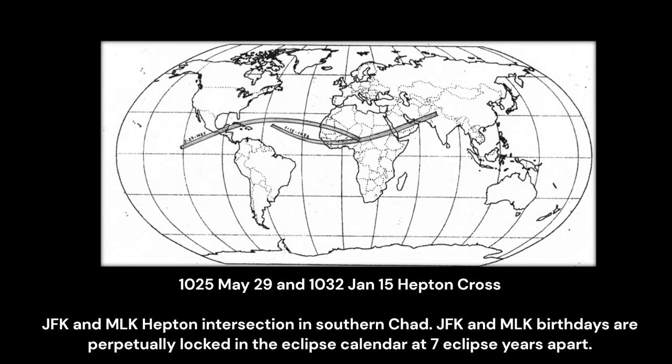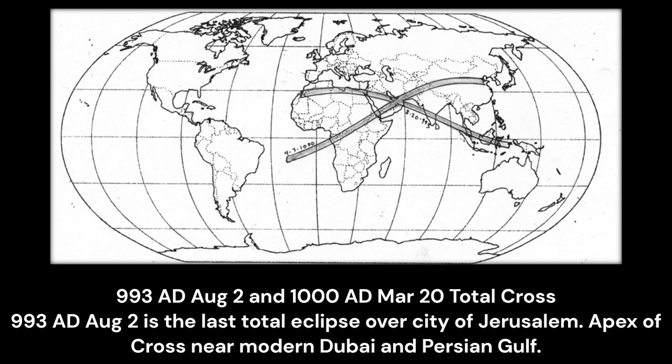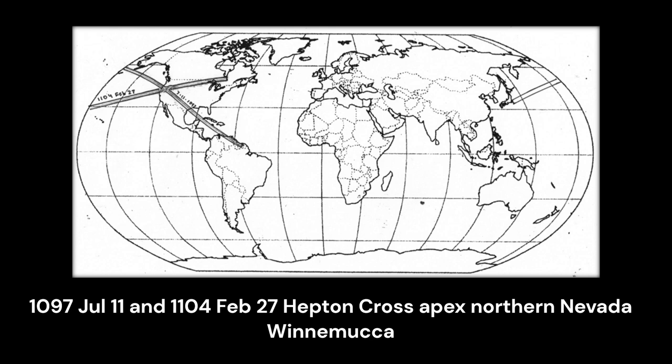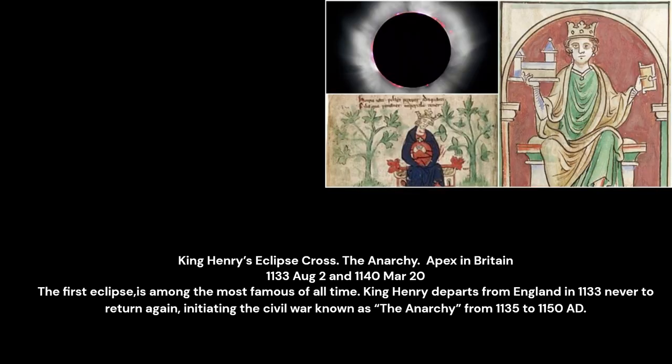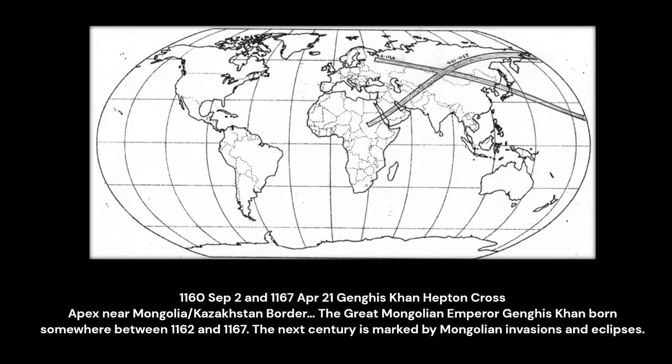Of the 35 balanced total crosses of the last 1,000 years: 993–1000 AD, apex near Dubai; 1000–1007, apex in Arabia over Yemen; 1097 and 1104 AD, apex in Nevada. The incredibly interesting 1133 and 1140 Anarchy Cross in Britain — the 1133 AD eclipse occurred with the death of King Henry and the descent of Britain into the civil war known as the Anarchy. Then 1160 and 1167, the Genghis Khan Cross with apex in Mongolia — Genghis Khan was born between these two eclipses.